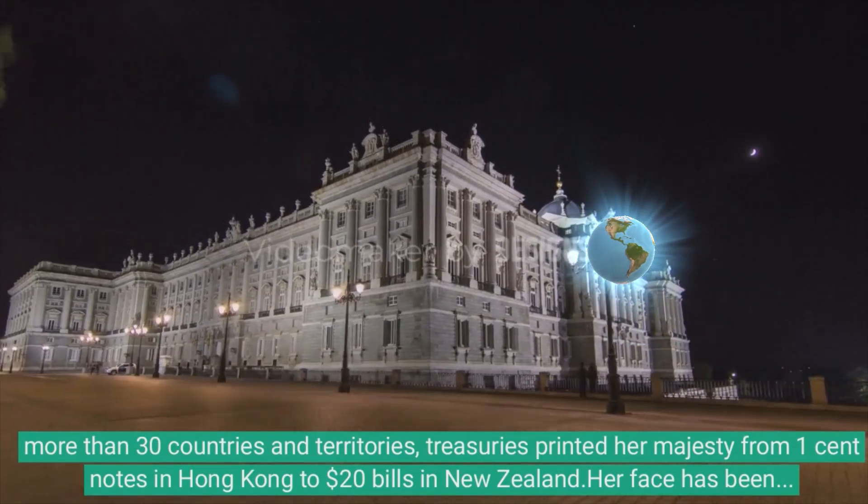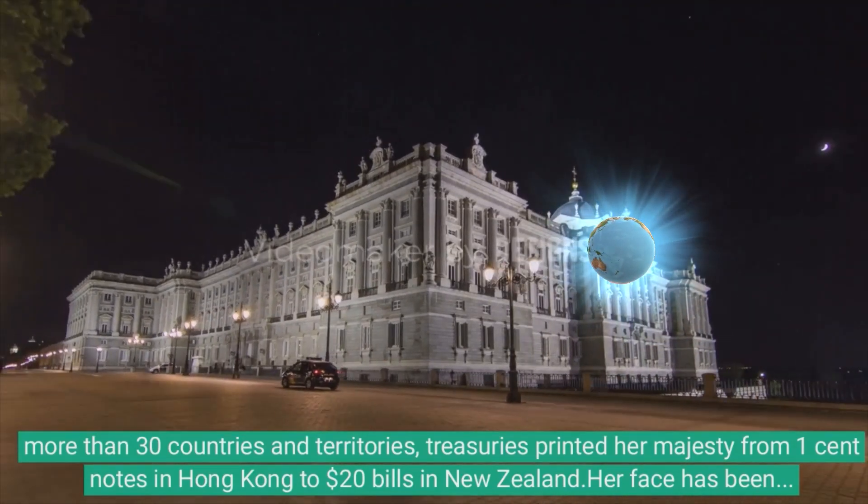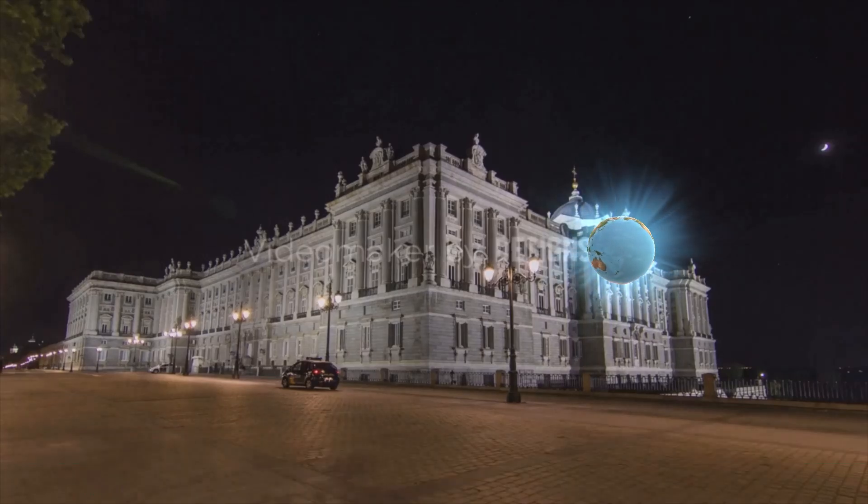Banknotes featuring her in Australia, New Zealand, and Canada will be updated with the new monarch, King Charles III, but the process will take some time. The Bank of England's governor reassured the public that current banknotes featuring the image of Her Majesty the Queen will continue to be legal tender. In New Zealand, the $20 bill featuring Elizabeth will remain in use, but the country is expected to release a replacement with Charles at a later date.